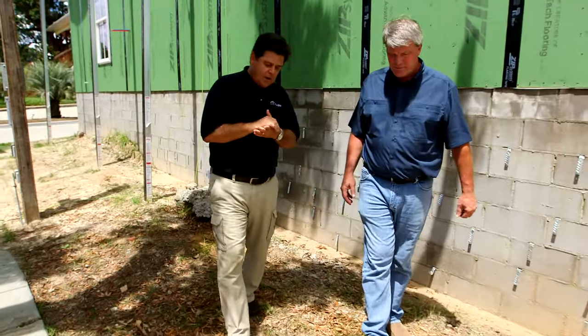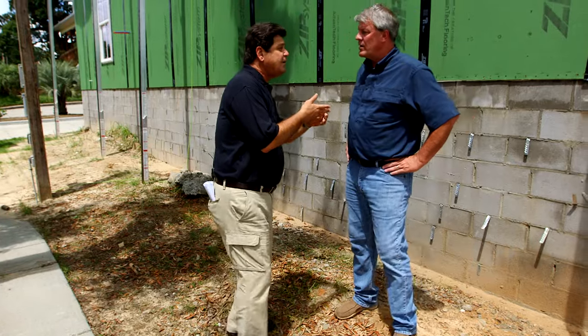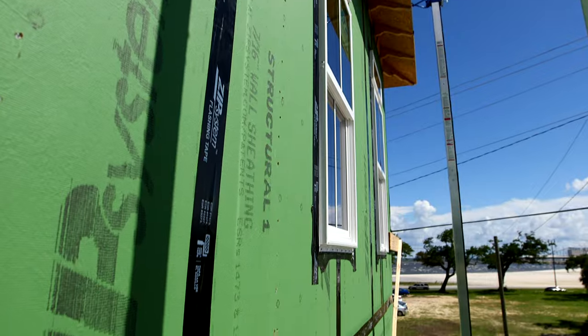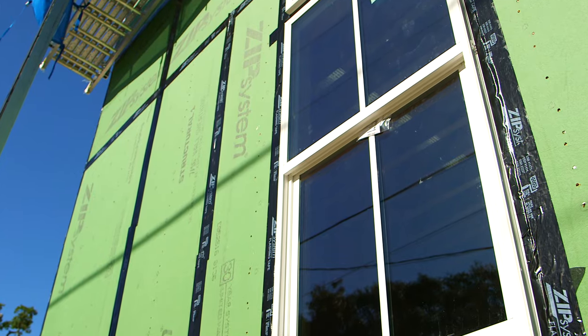I'm here with John Price of Sapphire Homes, and John, you're using Zip System roof sheathing and tape to create a sealed roof deck. Many of the building codes are changing to where they require more stringent practices to make a more resilient home. So why have you chosen the Zip System roof sheathing and tape for this sealed roof deck?